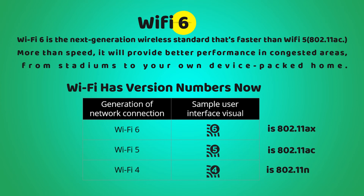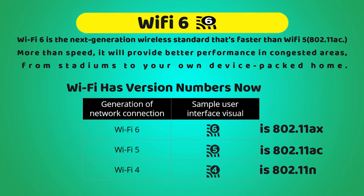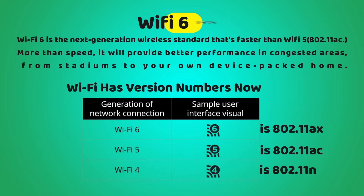What is Wi-Fi 6? Wi-Fi 6 is the next generation wireless standard that's faster than Wi-Fi 5, but it's more than just speed. It will provide better performance in congested areas, from stadiums to your own device-packed home. Wi-Fi 6 is also known as 802.11ax, Wi-Fi 5 is 802.11ac, and Wi-Fi 4 is 802.11n.